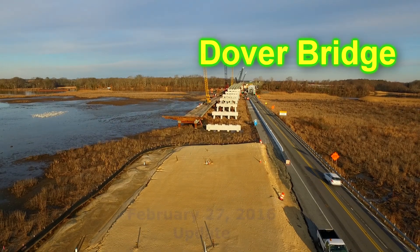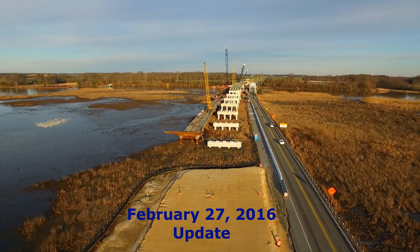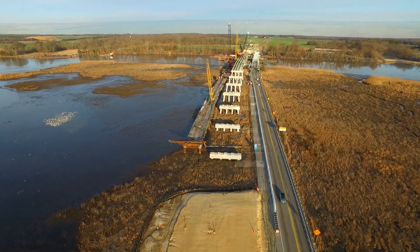Welcome back to the Dover Bridge. It's February 27, 2016. The embankments are still in their second isolation phase.